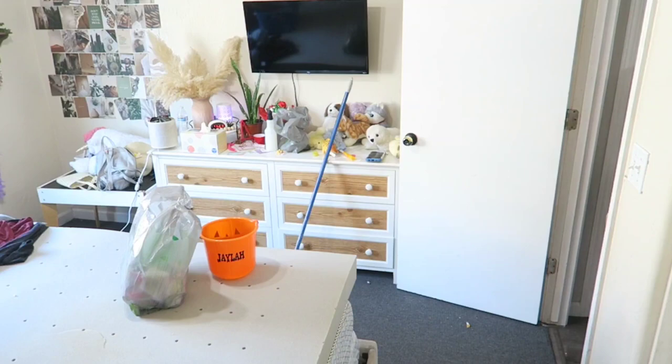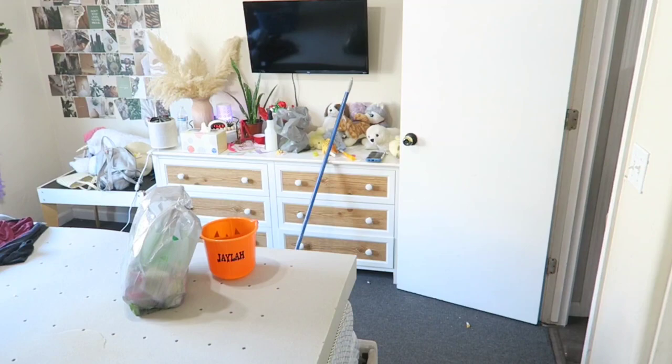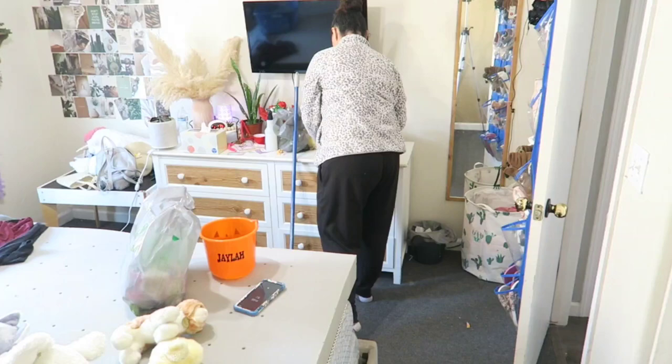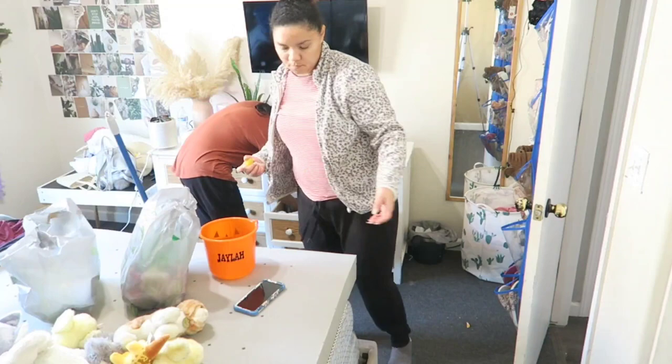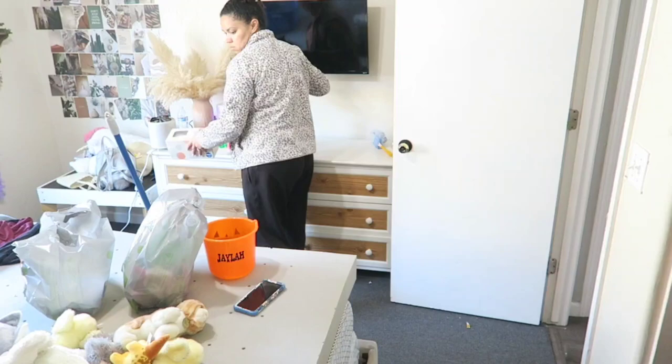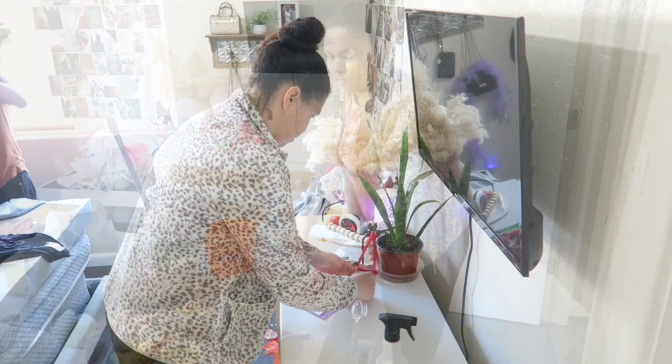That is actually Jayla's table — it's going to be leaving the room as well because she's no longer using it anymore. It's just turned into a junk drop-and-go area that makes the room even more cluttered, since the room is very small. I hope this video brings you guys motivation if you're cleaning along with me or if you need that push to do some light cleaning, decluttering, or a deeper job — whatever is on your to-do list.